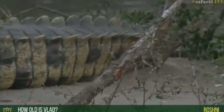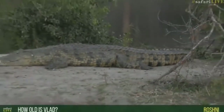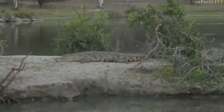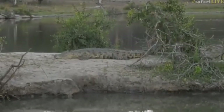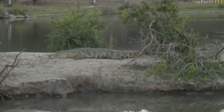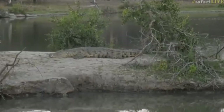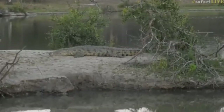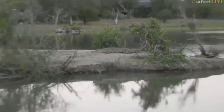He's not the biggest we see out here. Roshni, when the migration gets into full swing and we start to see those river crossings, the crocodiles that go after the wildebeest are ginormous — much bigger than Vlad. Some of those crocodiles are close to 70 to 80 years old, and they are huge. When they get to that age they can weigh over a tonne, so you can imagine — a tonne of crocodile is quite something to see.